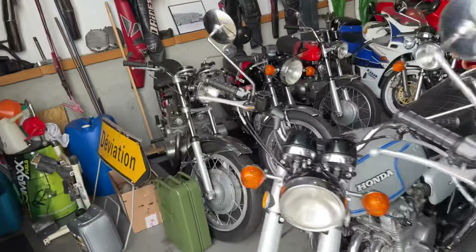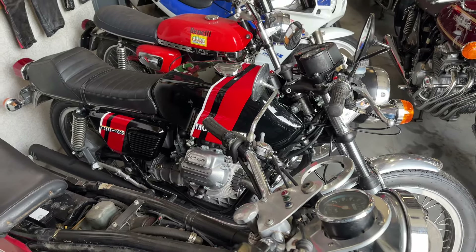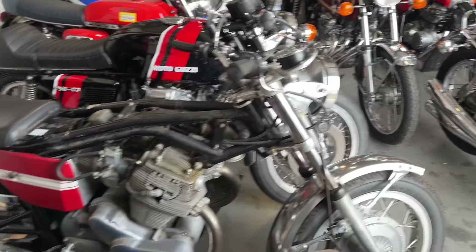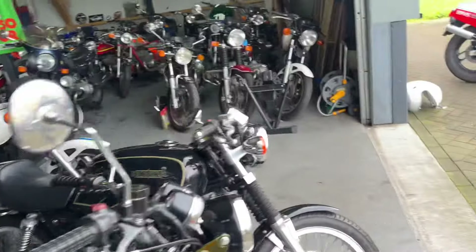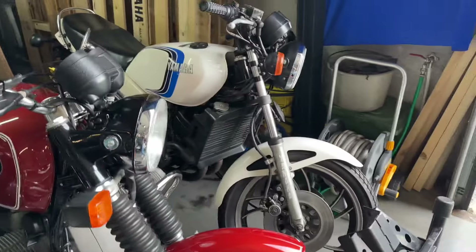We have lots of bikes. Beautiful Moto Guzzi 750 S3. This is the Laverda GT 750 — the tank is being coated. Moto Guzzi Daytona Magni. We have an Audi 250 — very nice.